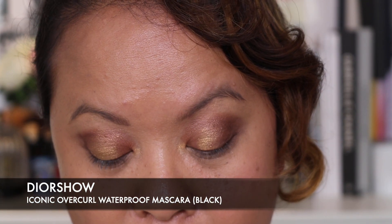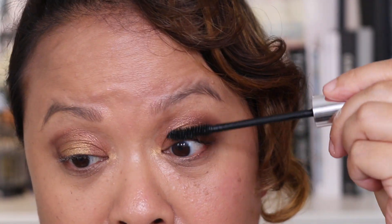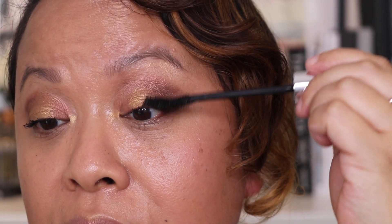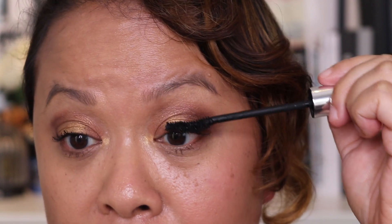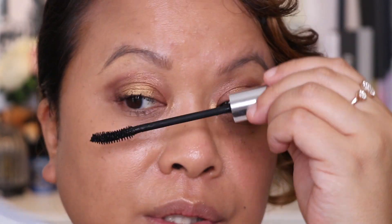So I'm going to take their Dior Show Iconic Overcurl Waterproof mascara. I bought this when I was on the way to Mallorca — I needed something waterproof I could use while swimming on holiday. Let's put it on. Can you see the difference already? Funny thing about mascara is people sometimes forget to put it on, and it's one of those things that just really makes a difference and opens your eyes. That's made a huge difference — it's just opened everything up. It's like I've got falsies on because I like my eyelashes to look really impactful.